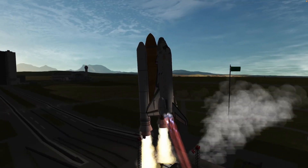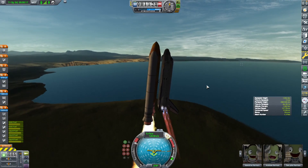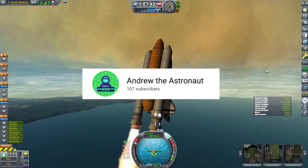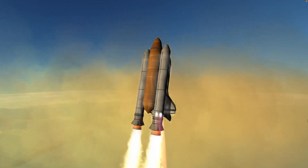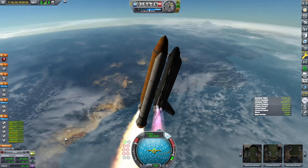Hello everyone, Andrew the Astronaut here and welcome back to another Kerbal Space Program video. Today we're going to celebrate reaching 100 subscribers. Right now I'm at 106 subscribers, and the reason for that is this thing right here — a space shuttle.